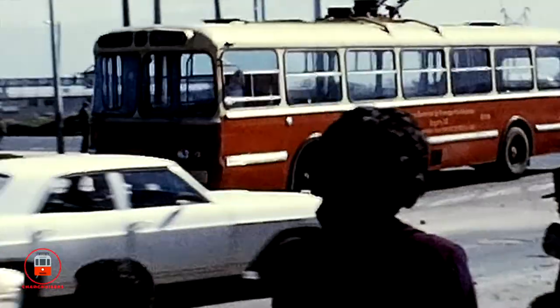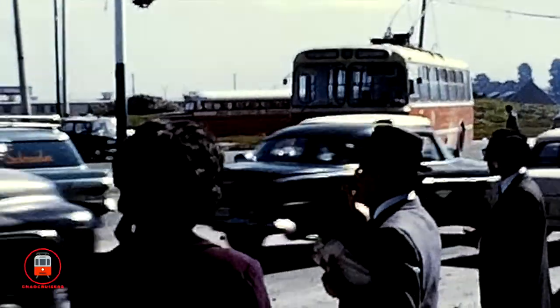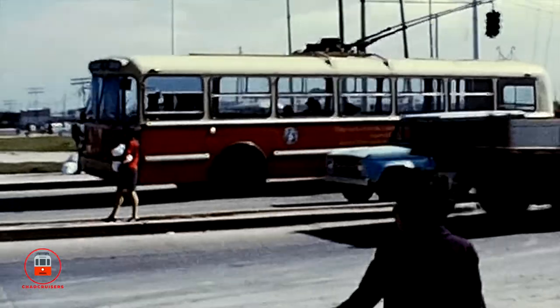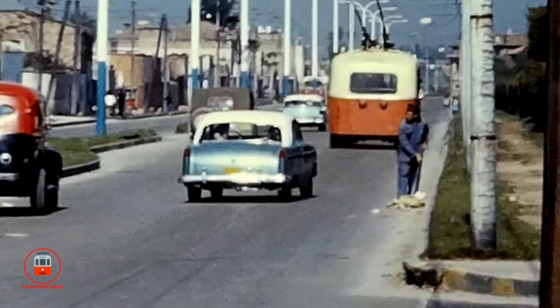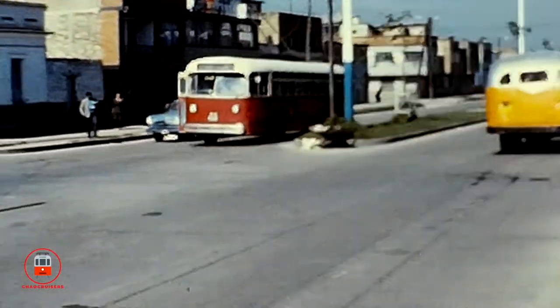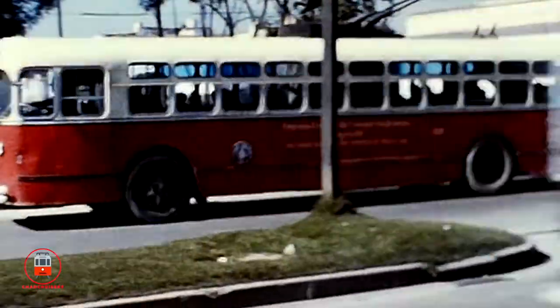The Bogota trolleybus system operated from 1948 up until 1991. The city operated a fleet of second-hand trolley buses purchased from various cities in the United States, including Kansas City, Baltimore, and Greenville, South Carolina.